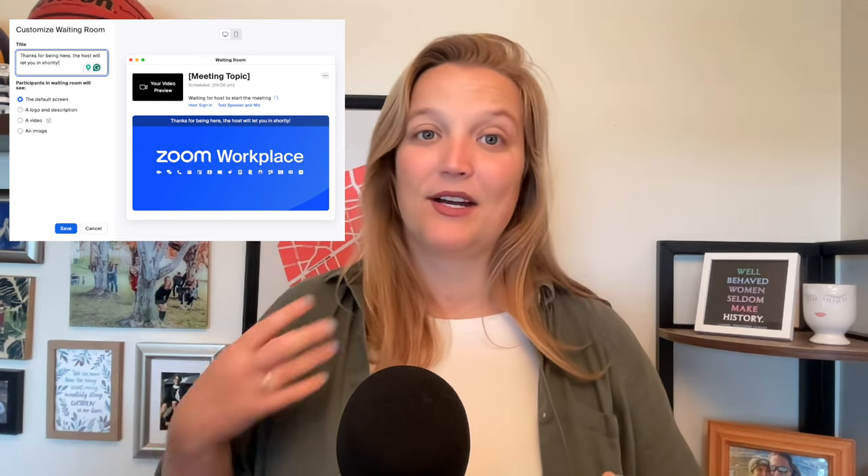My last feature that I'm very excited about as an event producer is the customized waiting room feature. This is a new update for both meetings and webinars. For meetings, they're now allowing you to customize your waiting room experience — you can customize the text and image people see, or maybe even a video. If you're using this for leads or sales, a video would be great, or it could just be a brand photo. This is a pro version feature, so you'll need a paid account.